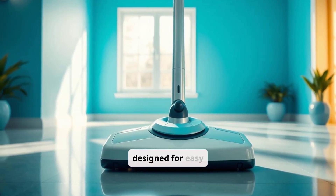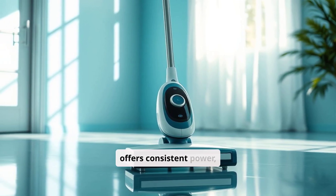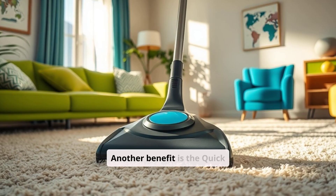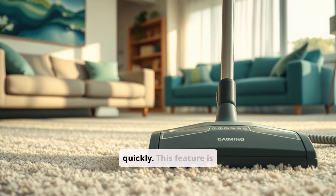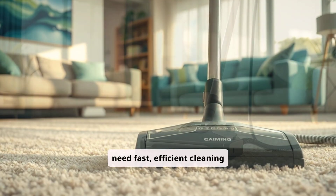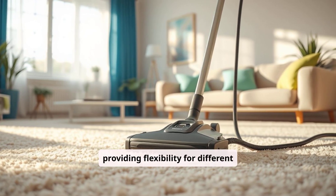The tanks are designed for easy filling, emptying, and rinsing. With its corded design, the Clean Slate offers consistent power, making it effective for deep cleaning. Another benefit is the Quick Clean Mode, which uses a concentrated spray and high suction power to tackle tough stains quickly. This feature is ideal for busy households that need fast, efficient cleaning on demand. The Clean Slate's attachments are easy to interchange, providing flexibility for different cleaning needs.